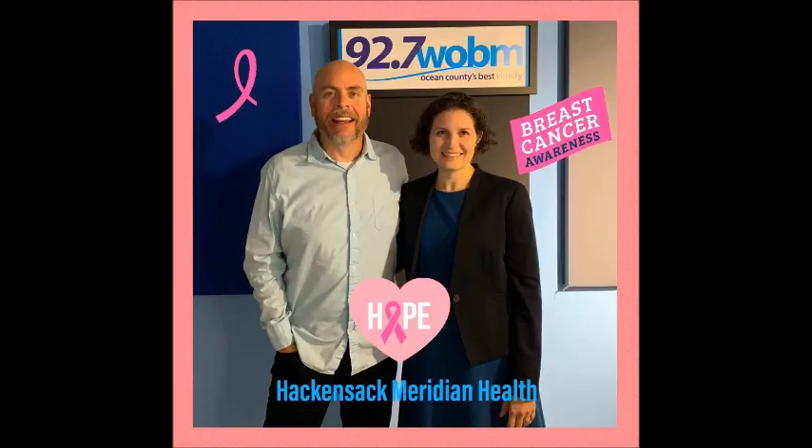Good morning, Doctor. Welcome back. Good morning, thank you. Of course, it is National Breast Cancer Awareness Month, so we were talking just about that. Let's begin with the big test — the mammography. When we talk about mammography, we need to continue to tell people information about it because people still have questions.